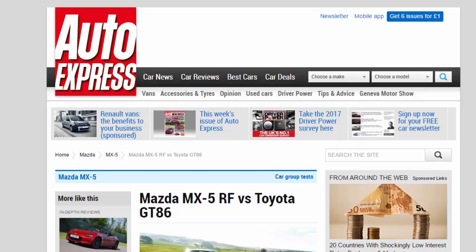Mazda MX-5 RF vs Toyota GT86. Compact sports cars square up as the hardtop Mazda MX-5 RF takes on the updated Toyota GT86.